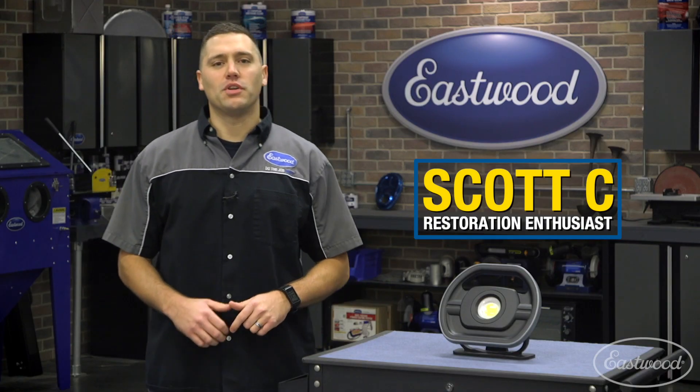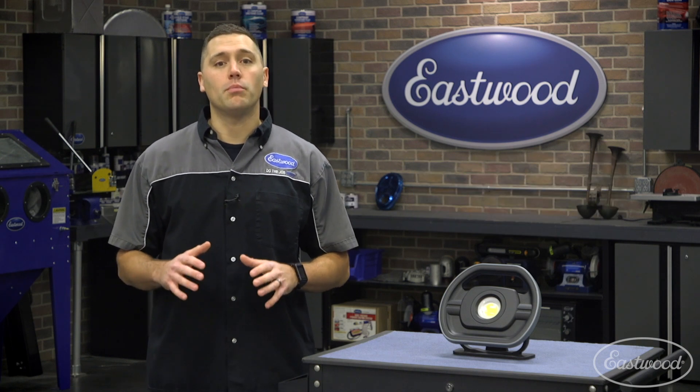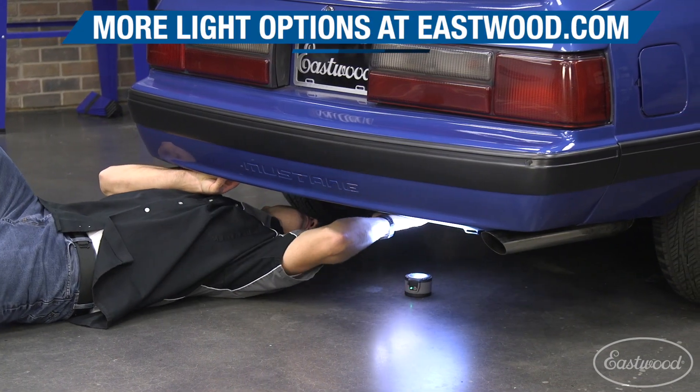Hey guys, Scott here in the Eastwood garage. If you're a car enthusiast or a DIYer, then you know the importance of having proper lighting in your garage. Here at Eastwood, we carry a variety of lights to meet your individual needs.